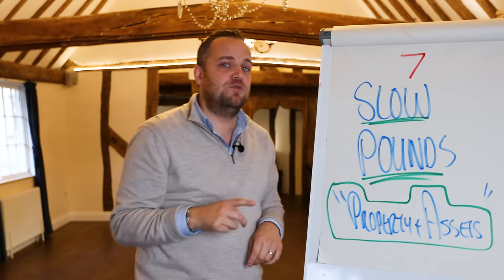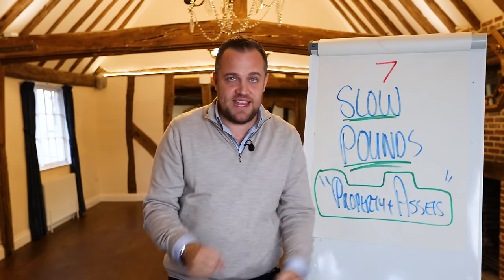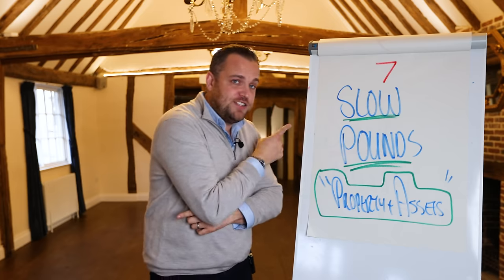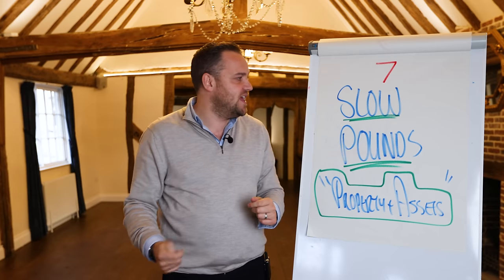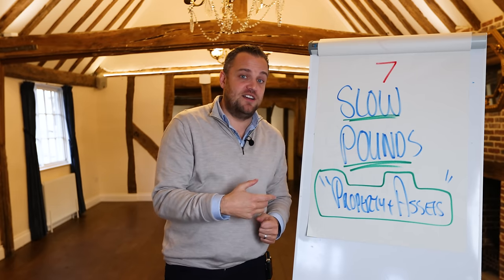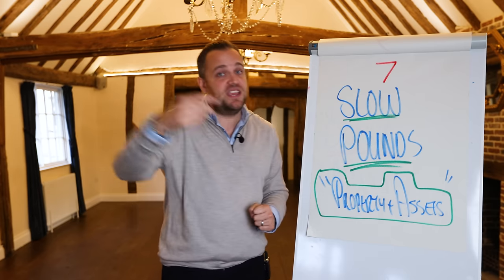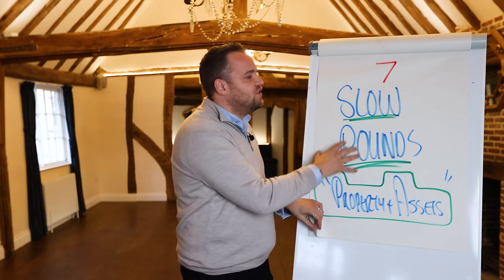Slow pounds are really important. I live by the 50-50 rule: invest 50% of your profits into slow pounds each and every single year. If you do that after 10 years, you are going to have so much resilience, strength, and moats around your castle to protect you. I started doing this at 18 years old — I left home very young with no big handouts from parents. I sacrificed a few years of personal lifestyle so I could live the rest of my life in complete comfort. Save money and start putting it into slow pound building assets — for me, that's property; others might buy Google or Disney shares.